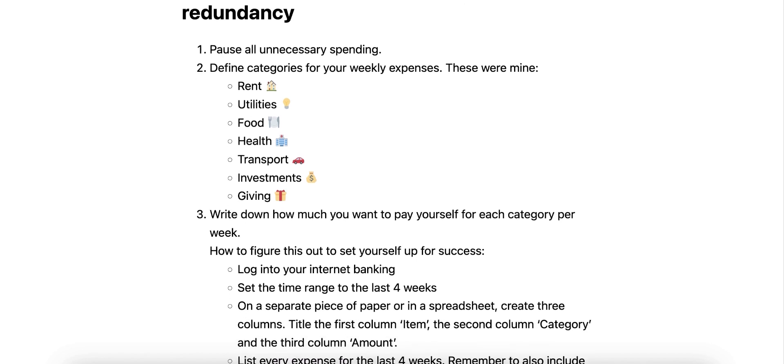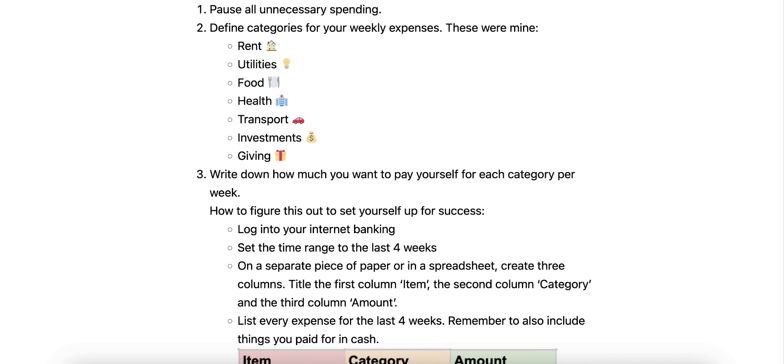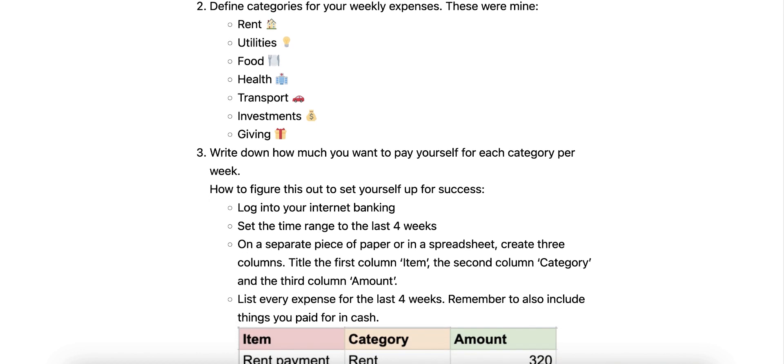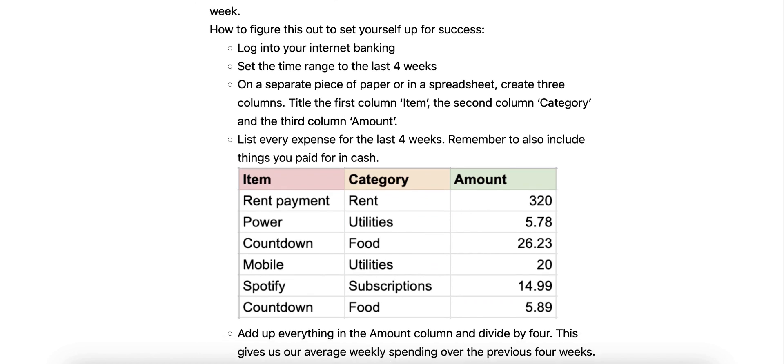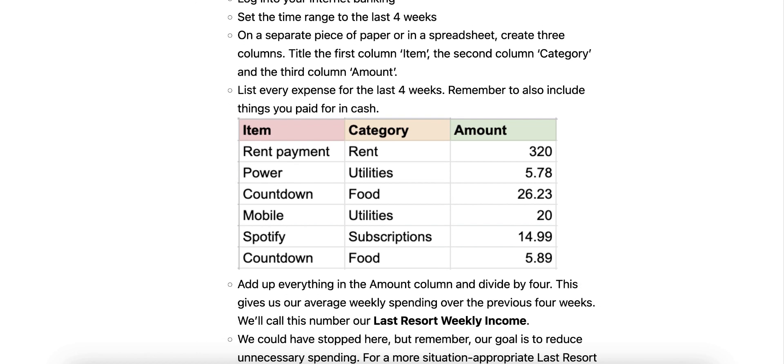Three: write down how much you want to pay yourself for each category per week. To figure this out, log into your internet banking and set the time range to the last four weeks. On a separate piece of paper or in a spreadsheet, create three columns: item, category, and amount. List every expense for the last four weeks, including things you paid for in cash. Add up everything in the amount column and divide by four. This gives us our average weekly spending — we'll call this our last resort weekly income.